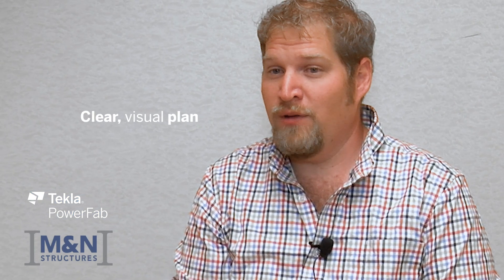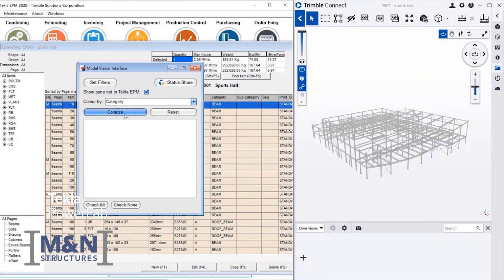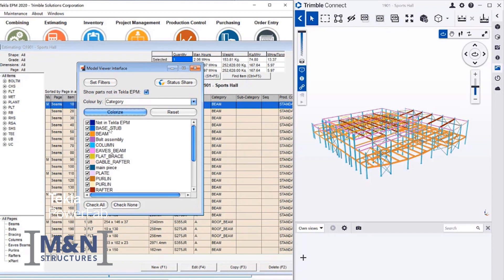PowerFab integrates incredibly well. We utilize an IFC model that we can bring in to interface through Trimble Connect, and that information ties directly into production control and can tie directly into the estimating module. Project managers and estimators are able to see a detailed picture of what we're going to be working on from the very beginning, with a visual interface that ties to the lines of data we see on the screen.